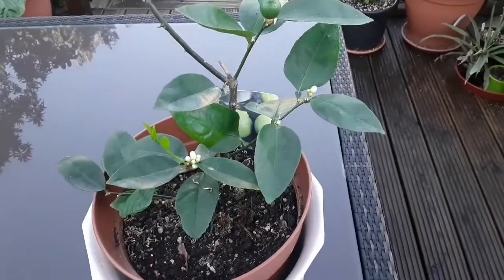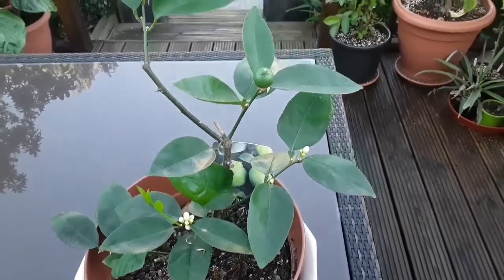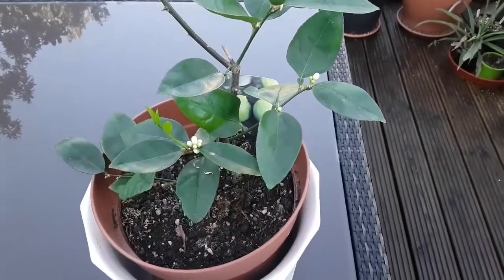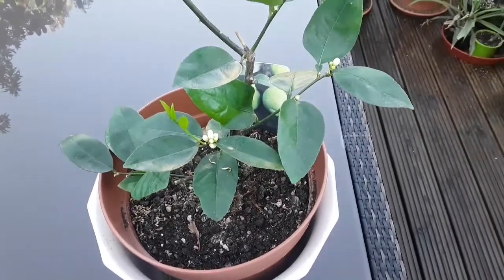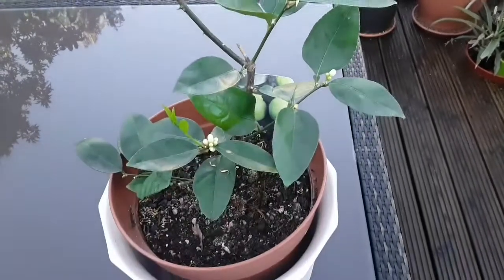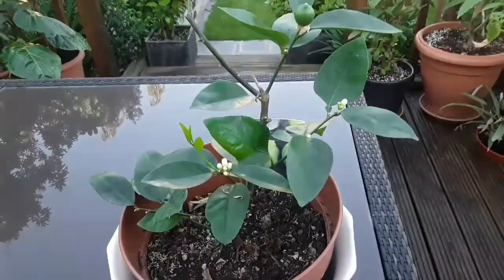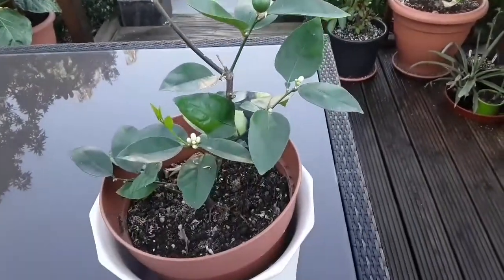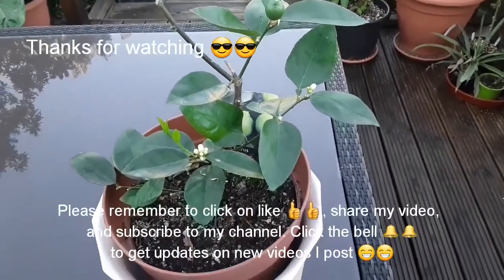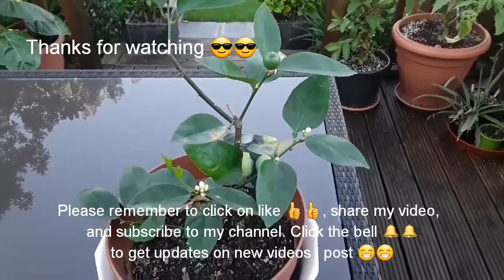That's my Tahiti Lime. Thank you everybody for watching — please remember to like the video and share it with anyone who's interested in citrus or other plants that I grow. Remember to subscribe to my channel if you haven't done so already, and hit the bell to be notified about new videos. I've got it in the kitchen at the moment as it seems quite happy inside with the kitchen doors open every day. I'll do update videos later in the year — Brett out, catch up with everybody in the next video.